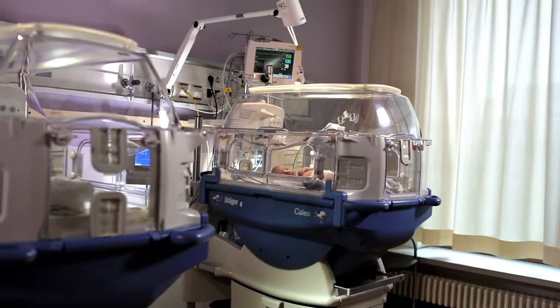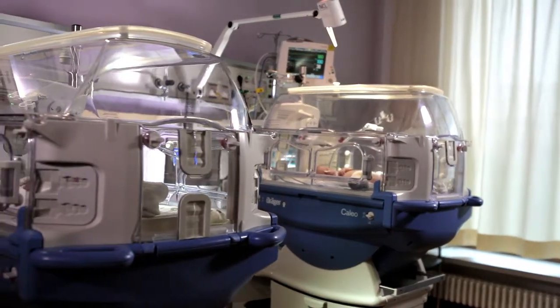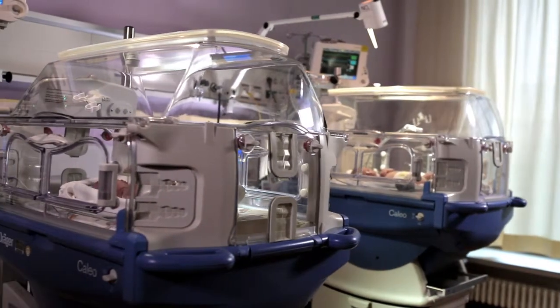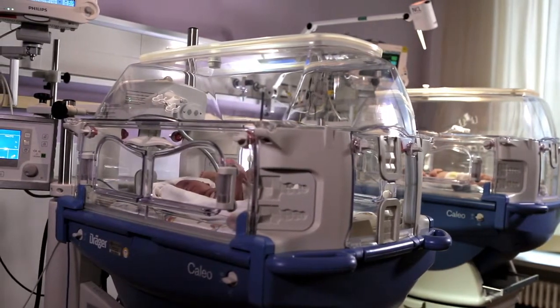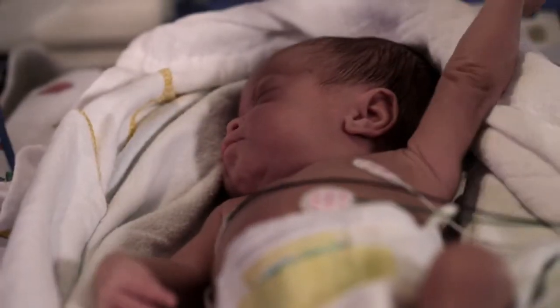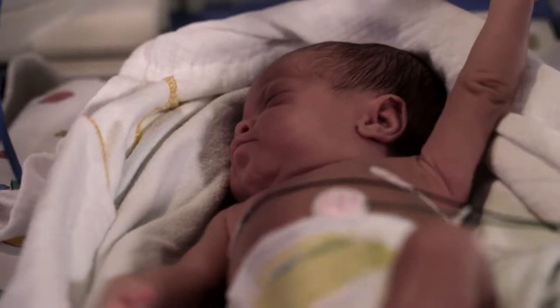According to a 2012 WHO study, Born Too Soon, more than 1 in 10 babies worldwide are born prematurely. With rates of preterm birth on the rise, it is now the second leading cause of death globally for children under 5, after pneumonia.